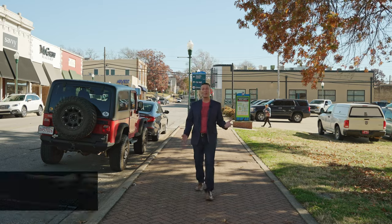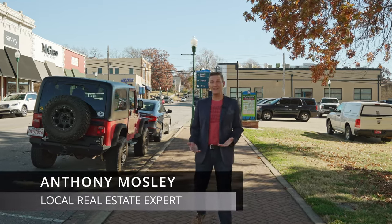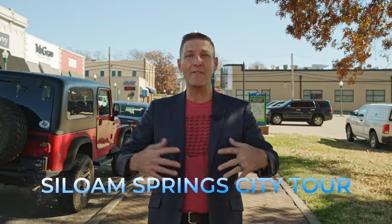Welcome back to the channel, my friend, where we talk about everything there is to know about living in or around Bentonville, Arkansas. Today we're here in downtown Siloam Springs to give you a comprehensive tour of what life is like — the schools, the city, and everything there is to know about Siloam Springs, Arkansas.